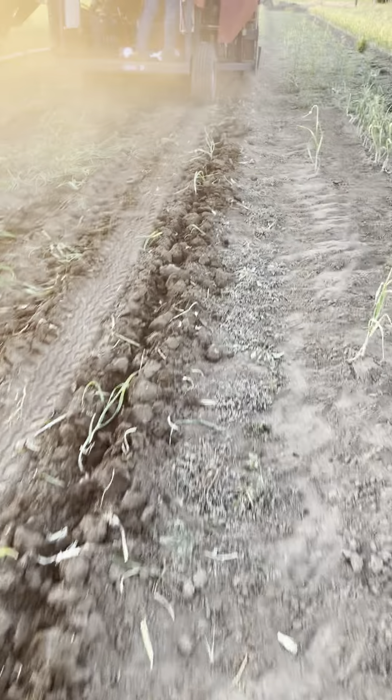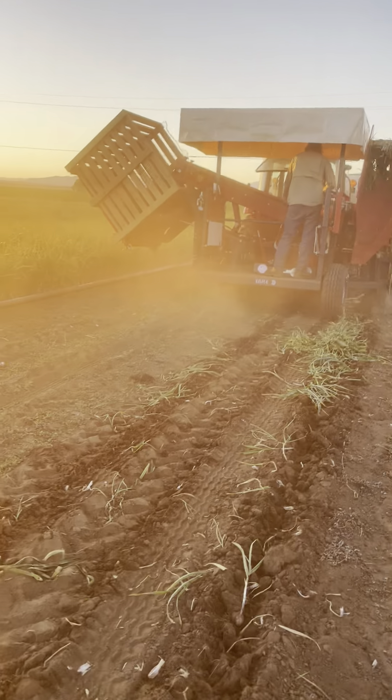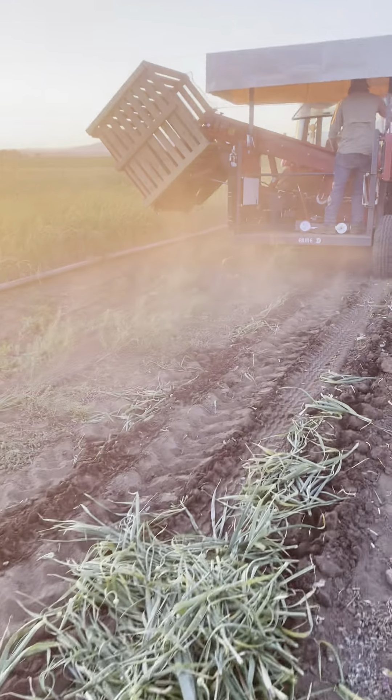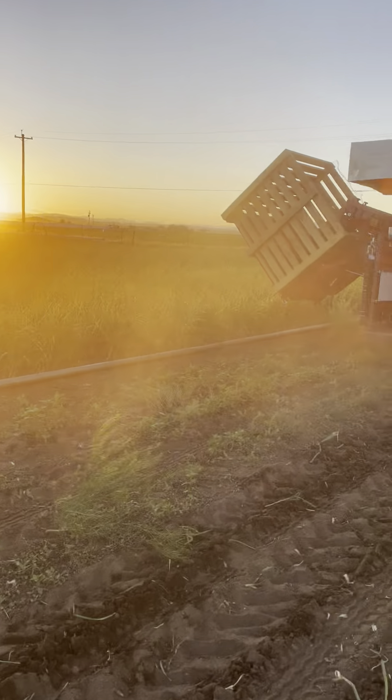Yeah, this was done by hand in hours — this is minutes. Sorry for all the dust, but it's that time of year with dust everywhere. Makes a pretty sunset though.